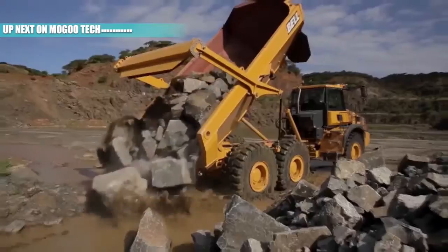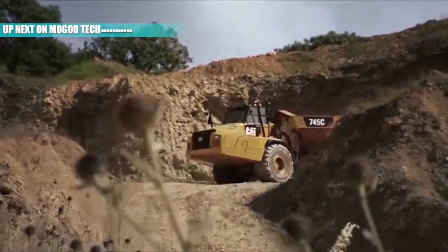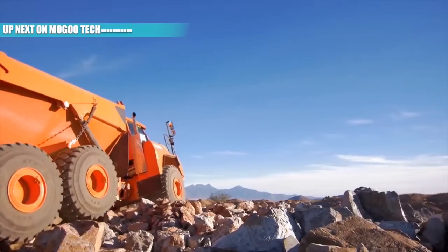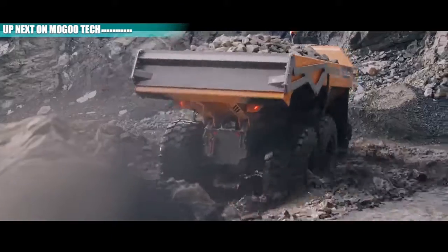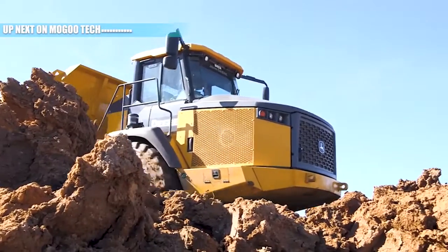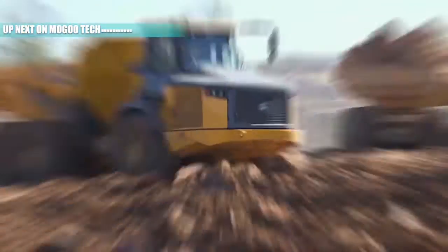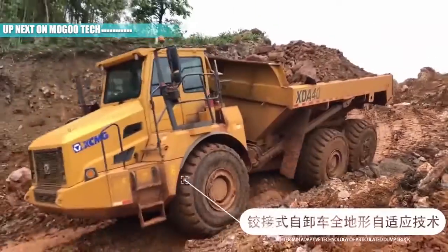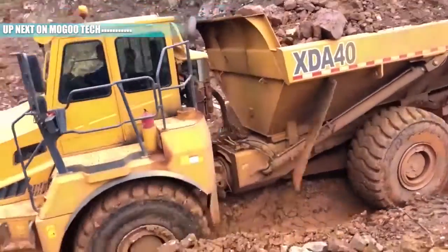An Articulated Dump Truck (ADT), or Articulated Hauler, is a very large and heavy-duty dump truck used to transport materials over rough terrain. They are sometimes used on public roads but are more often used mainly on-site. This video will show you the 10 Most Powerful ADTs of the World, Part 1.